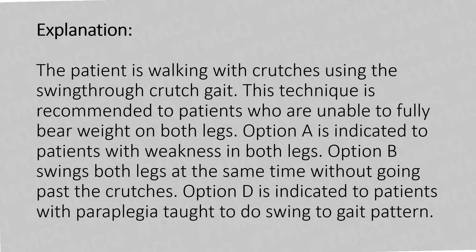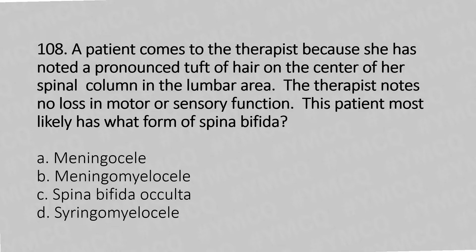Question 108: A patient presents with a pronounced tuft of hair on the center of her spinal column in the lumbar area. The therapist notes no loss of motor or sensory function. The patient most likely has what type of spina bifida? Option A: Meningocele. Option B: Meningomyelocele. Option C: Spina bifida occulta. Option D: Syringomyelia.